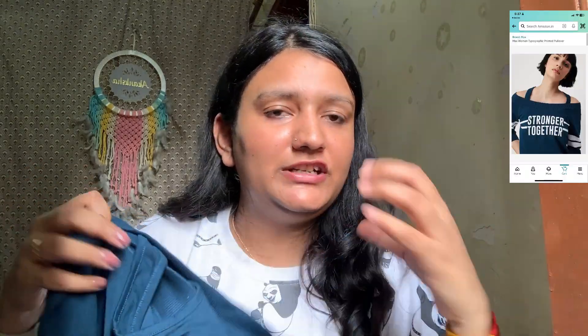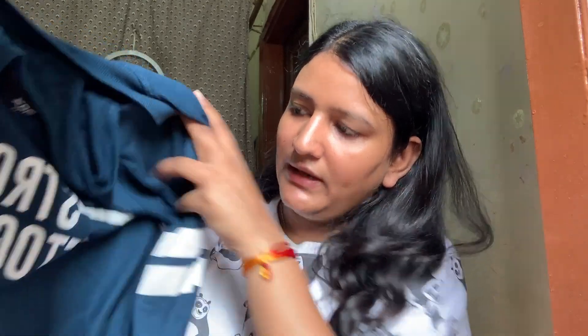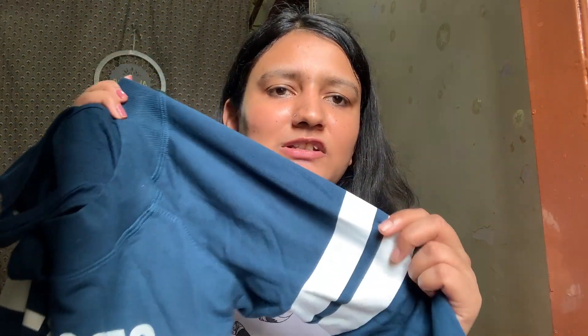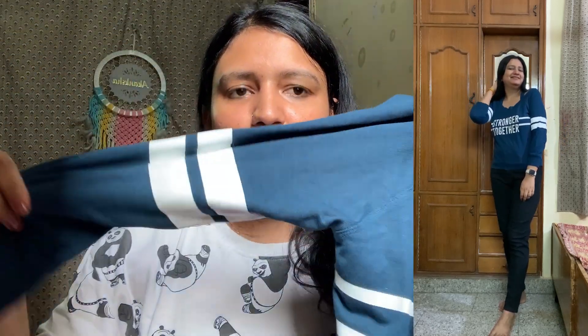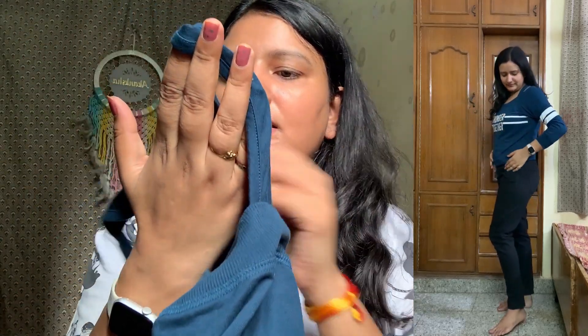There's quite a variety in this haul — some t-shirts, some different top styles. This top has 'Stronger Together' written on it and it's a very pretty, soft blue color — not a full proper blue but a really nice shade. It gives a complete sports look. It has full-length sleeves and white detailing on the sleeves. The neckline also has a nice design.